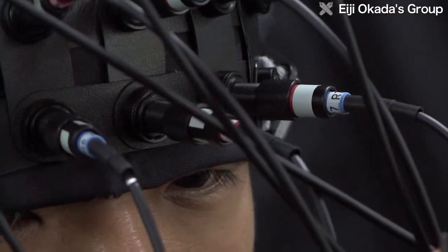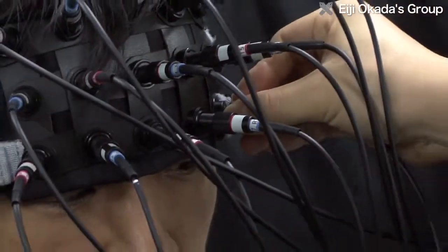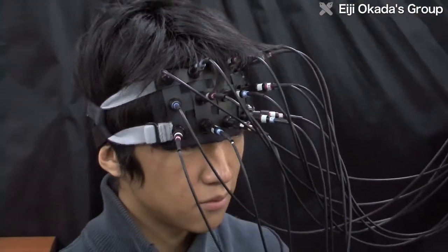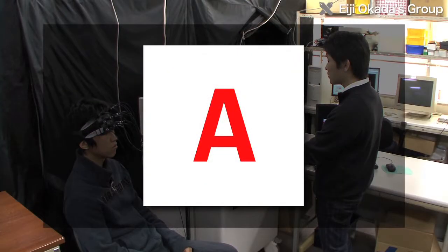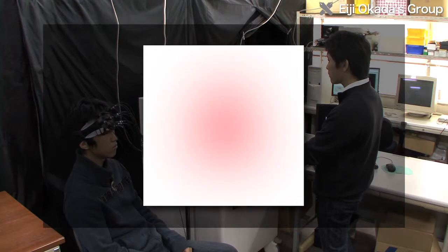When brain function is measured using light, the light passing through tissues such as bones and skin is scattered before being detected. So the resulting images are blurred — they resemble views through a frosted glass.